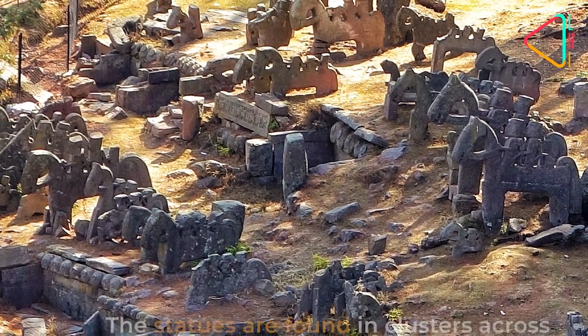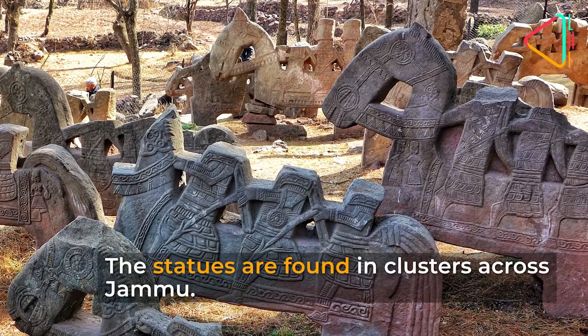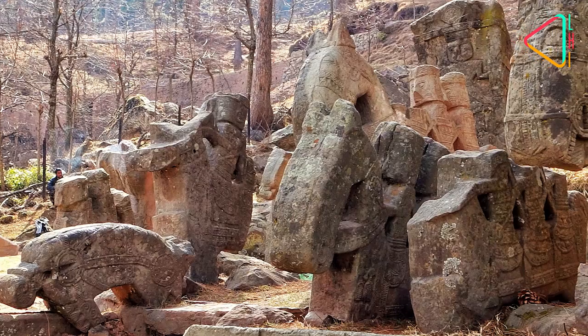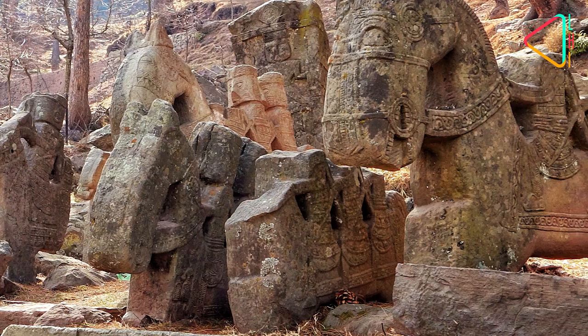The statues are largely found in clusters across Jammu, with one of the most populous ones being Ghoragalli, meaning Horse Pass, near Ghoul Village. Here one can see hundreds of sculptures in various stages of disrepair.